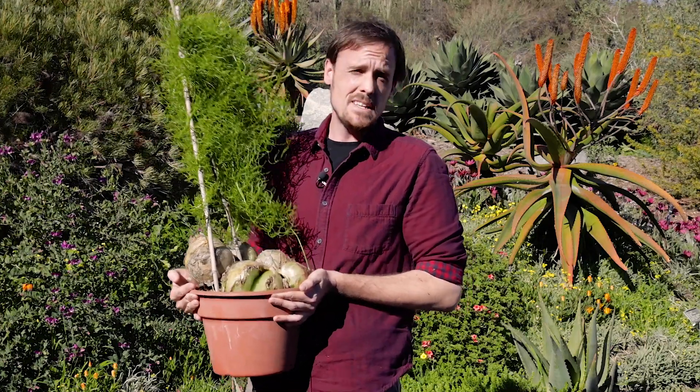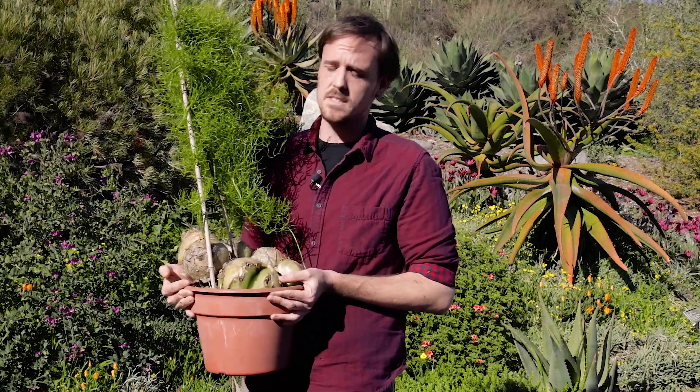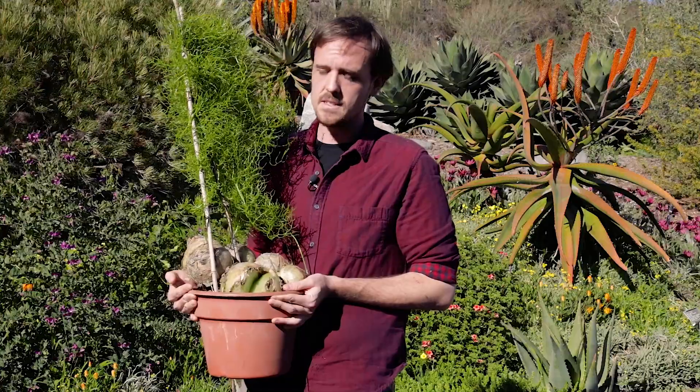So come by the San Diego Botanic Garden if you want to see some interesting weird plants, and hopefully I can show you some other interesting stuff that we have in the back that you might not necessarily get to see.